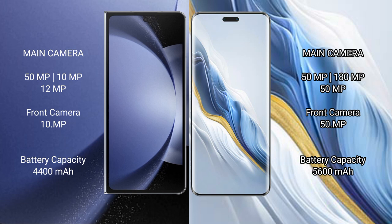Samsung Galaxy Z Fold 6 features a triple rear camera setup: 50MP plus 10MP plus 12MP, and a 10MP front camera. Honor Magic 6 Pro features a triple rear camera setup: 50MP plus 180MP plus 15MP, and a 15MP front camera.